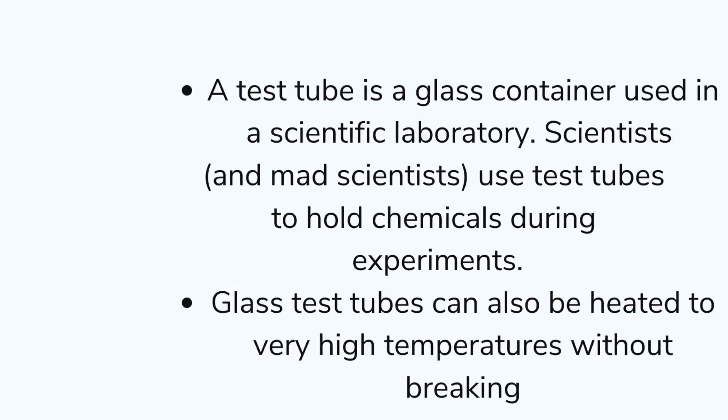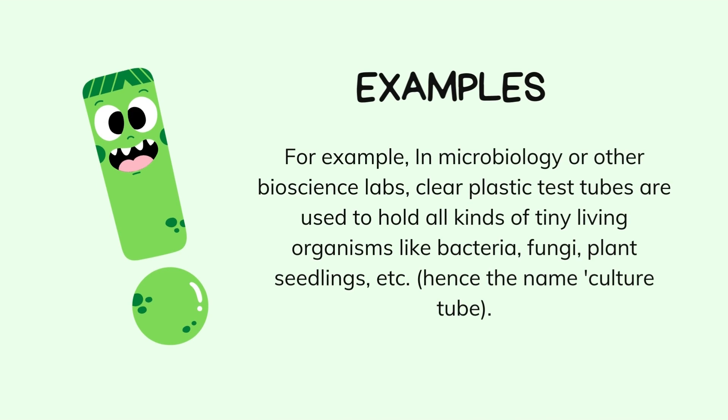In microbiology or other bioscience labs, clear plastic test tubes are used to hold all kinds of tiny living organisms like bacteria, fungi, plant seedlings, etc. Hence the name, culture tube.